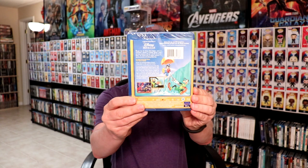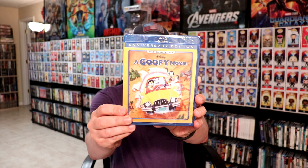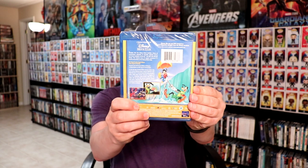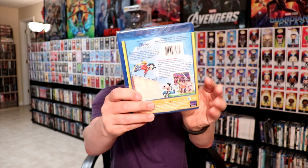So I'm going to unbox these and show you what they look like, see what kind of disc art they might have and see what's on inside of the package. Here is A Goofy Movie and An Extremely Goofy Movie. Now I have both of these on Blu-ray, which is very nice. I'm very excited to have these added to my collection.